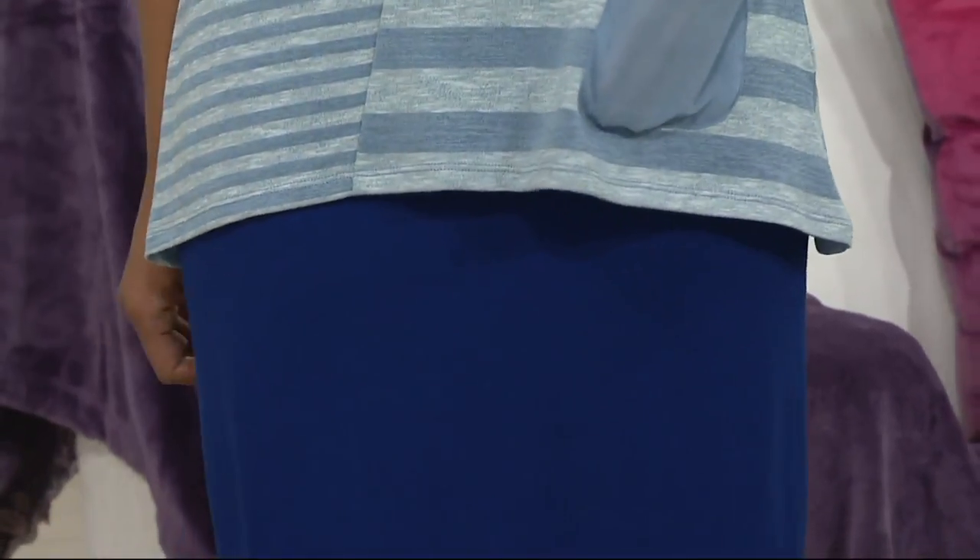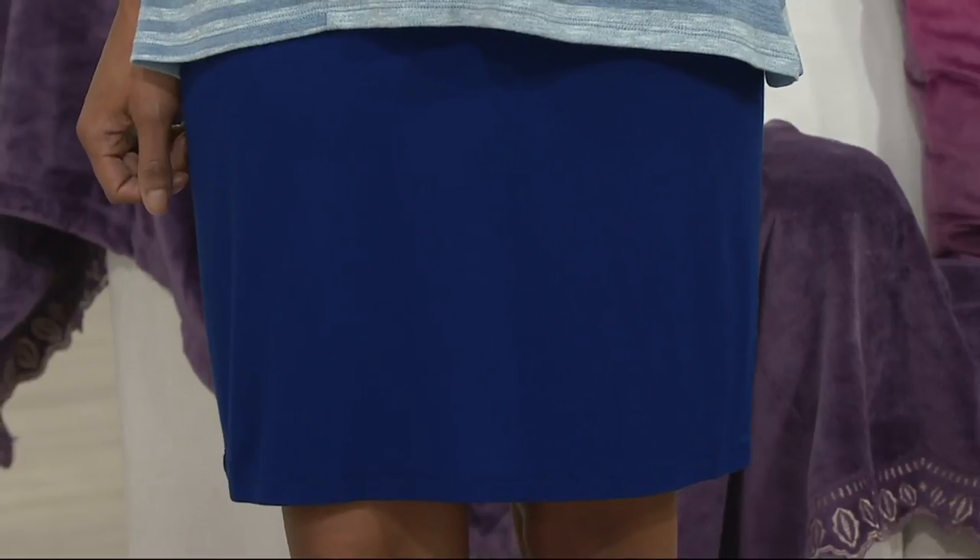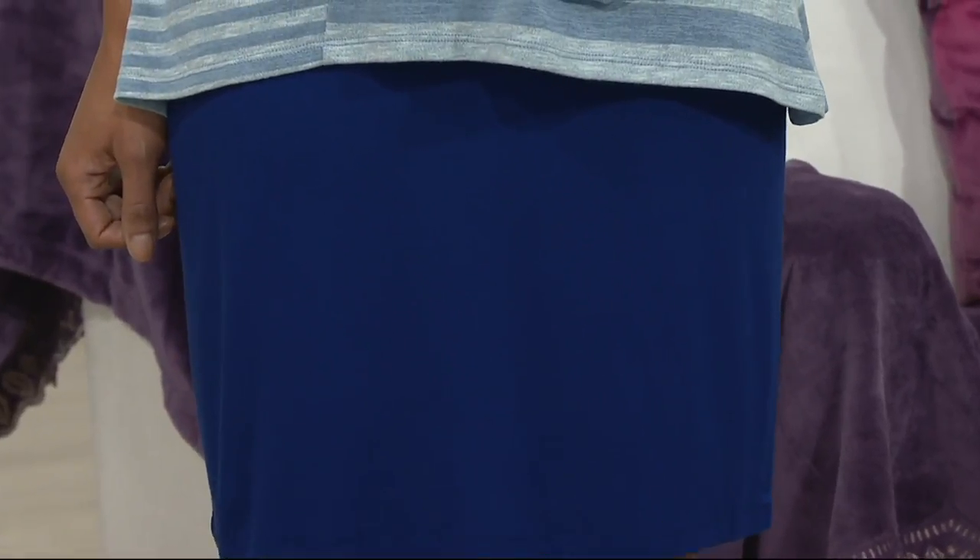It's a pull-on style with an elastic band, so you're probably thinking, what is that that Brenda paired her striped sweater with? How about the night blue skirt? Stunning, right?